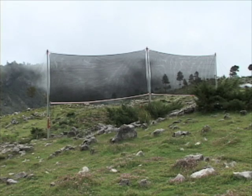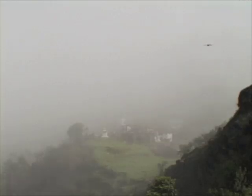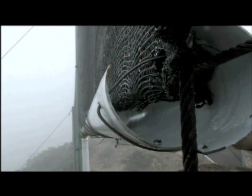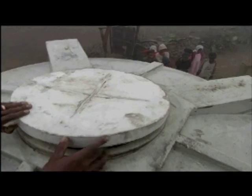Fog collection has proven to be a safe and effective water solution for high elevation, arid communities. Fog consists of millions upon millions of microscopic water droplets. The fog droplets are collected on a specially chosen vertical polyethylene mesh. The tiny droplets come together to form larger drops of water that run down the mesh and are collected in a trough. The water then flows into a storage tank.